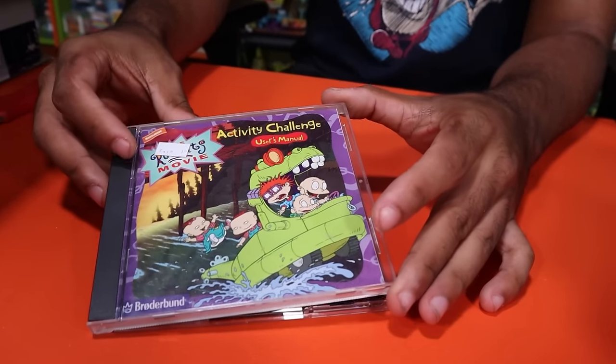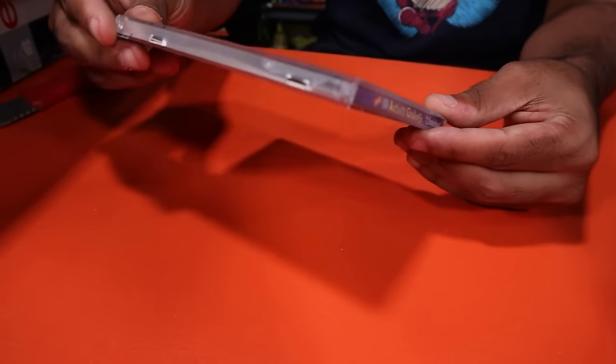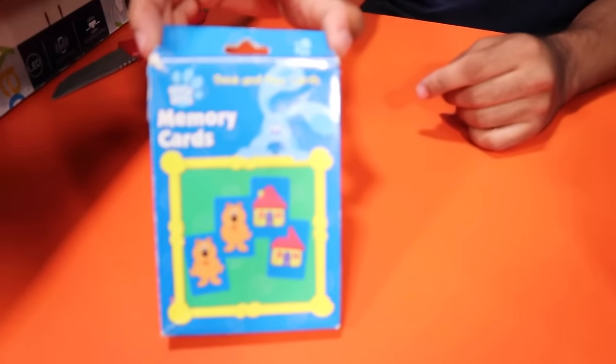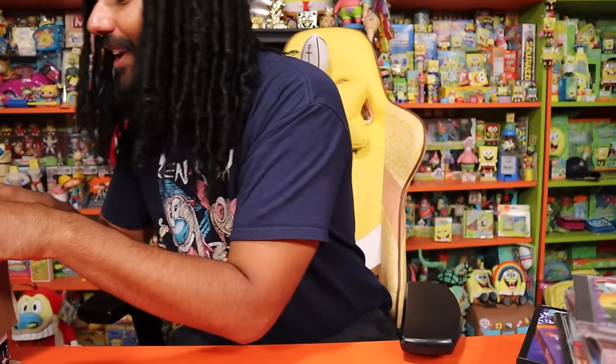We have the Rugrats Activity Challenge on CD-ROM — I thought it was the Rugrats CD for a second, but still super cool that we don't have this one. Next up, the Blue's Clues memory card game.